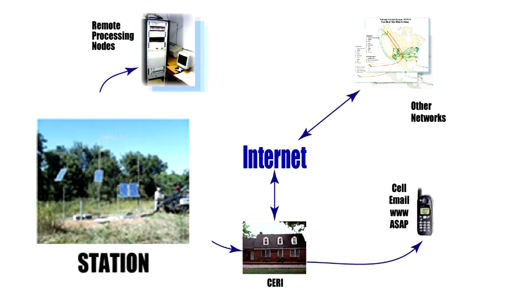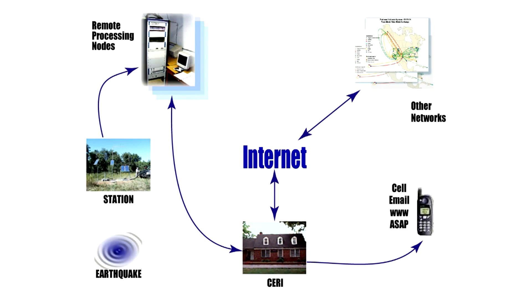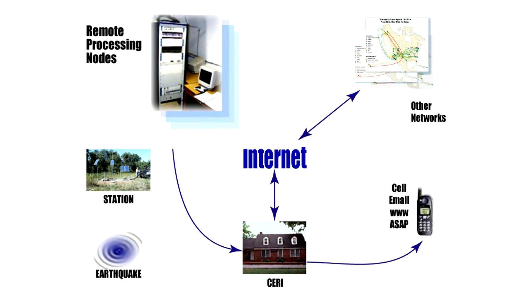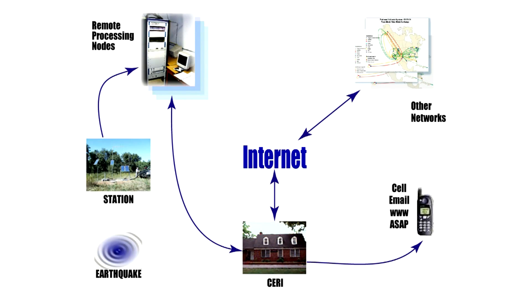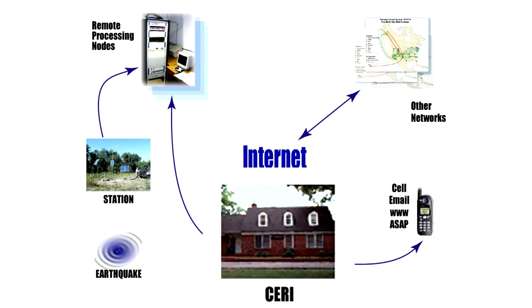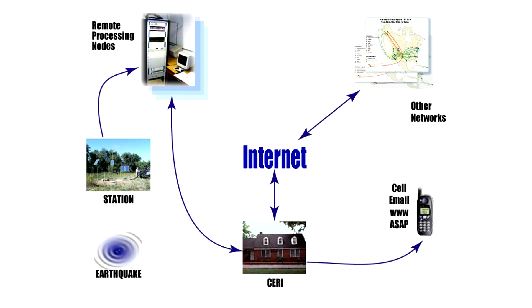From each station, data is transmitted via radios to some remote location where we take about a dozen or two dozen stations and combine all the data together. From there, a wider trunk of communications brings everything back here to the earthquake center in Memphis, and together we combine the data from all of those stations to get a picture of what's going on across a wide area.